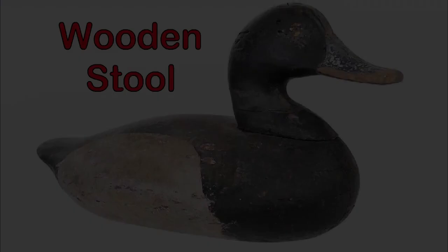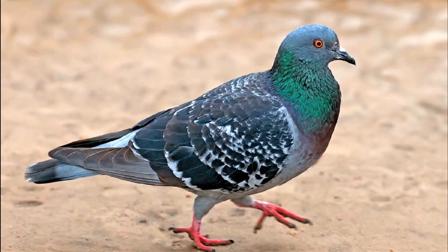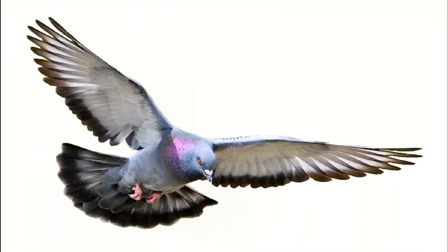Prior to the American Revolution, a decoy in many colonies was known as a wooden stool. This name was derived from the English practice of using a live pigeon tied by one of its legs to a stool — at that time any device where a person might sit, such as a stump or section of a log. The bird would flutter, attracting a flock of pigeons into a net for capture. Thus, the tied bird acted as a decoy, and hence in America the word decoy displaced the older wooden stool terminology.